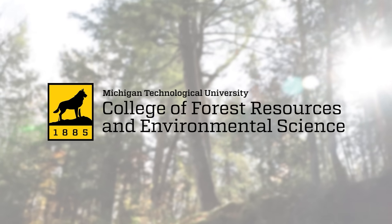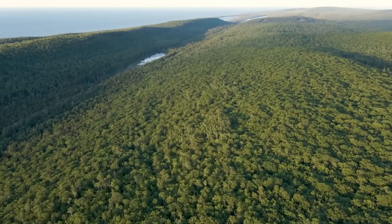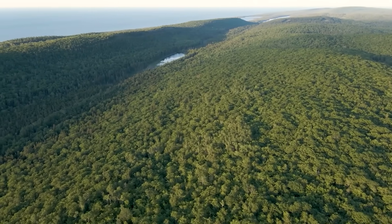Thanks to Michigan Technological University for supporting this video. Fun fact about Michigan's Upper Peninsula: it is about 10.5 million acres, and about 85% of that land is forest.